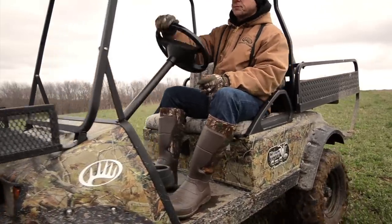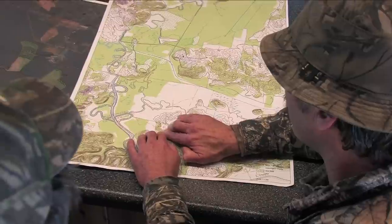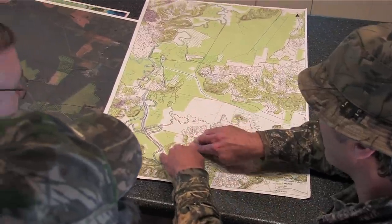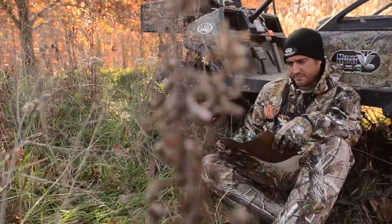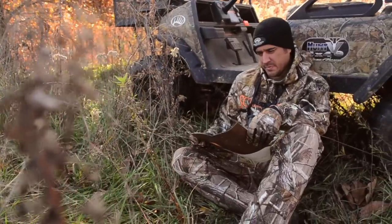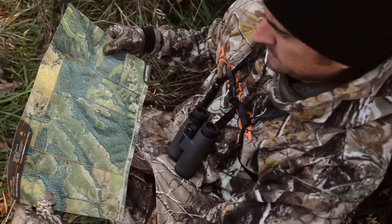Now with today's high quality digital imagery available, I'll start my scouting from behind a computer screen instead of getting on the farm. In the past, I'd have an aerial photo printed off from the FSA office and I'd be stomping around in my boots wasting a bunch of time. Now I can cut that time in half — I start by looking at those high quality images and I can pick the spots where I want to put food plots or cameras.